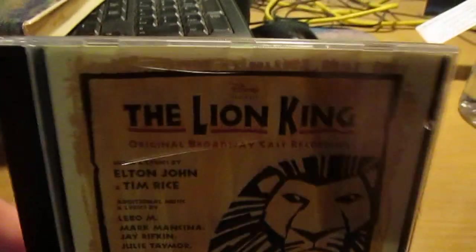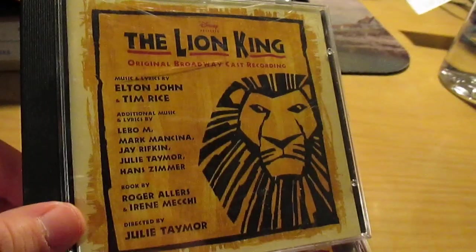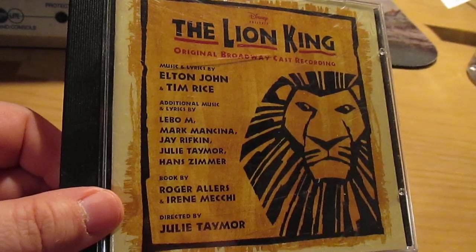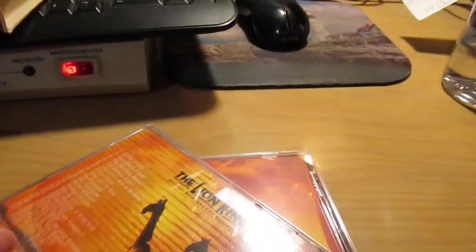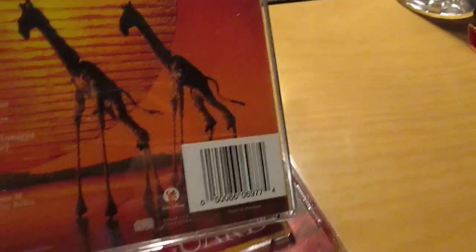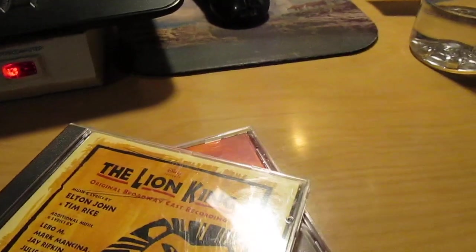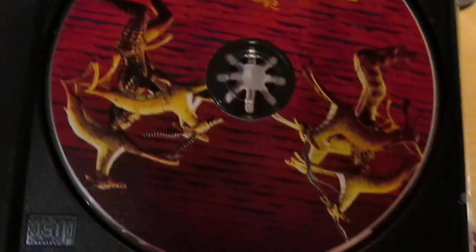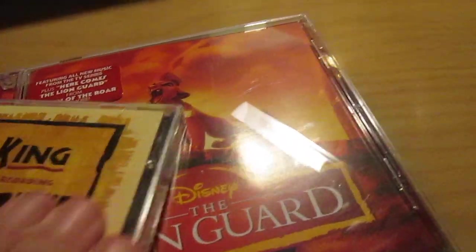Here we are with The Lion King on Broadway Musical Soundtrack. I have actually seen it — I saw it in San Francisco. I bought this CD on Amazon a couple of years ago, used from a seller, just to kind of complete my Lion King collection. I do have a love for musicals and stage theater in general. It was a very good production — one of the best stage shows I have ever seen.